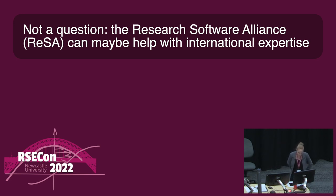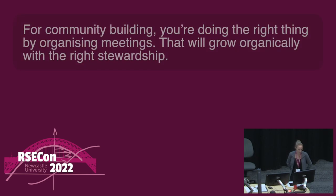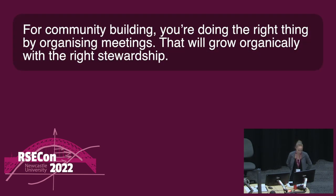The Research Software Alliance can maybe help with international expertise. That's a great idea. For community building, you're doing the right thing by organising meetings — that will grow organically with the right stewardship. It's kind of like the field of dreams thing: you build it, they will come.